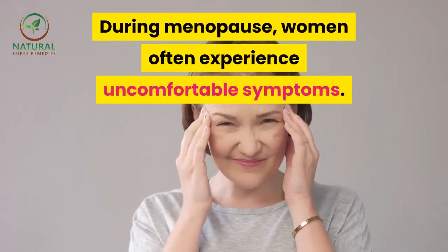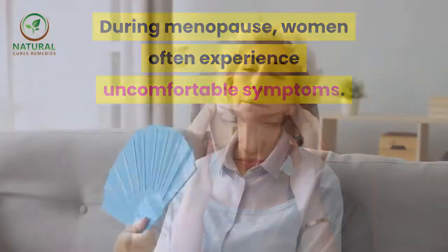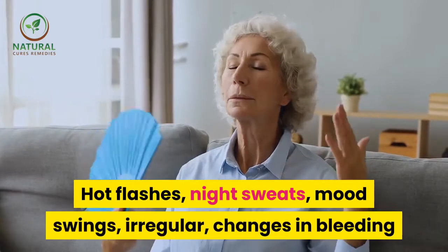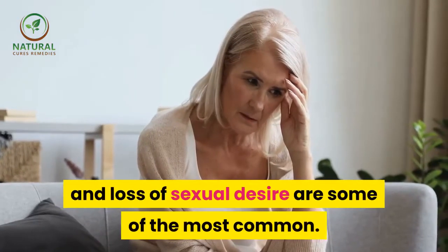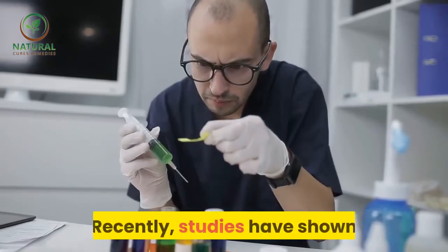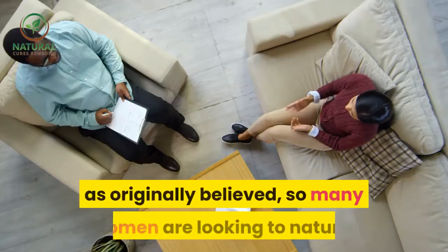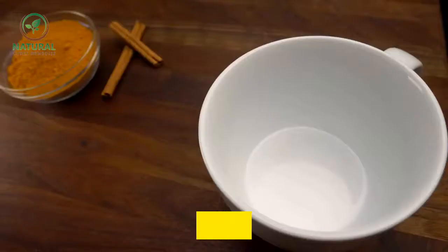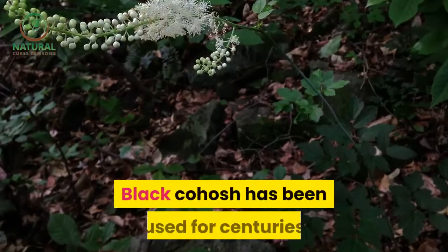During menopause, women often experience uncomfortable symptoms: hot flashes, night sweats, mood swings, irregular changes in bleeding, and loss of sexual desire are some of the most common. Recently, studies have shown that hormone replacement therapy is not as safe as originally believed, so many women are looking to natural remedies with a great deal of success.